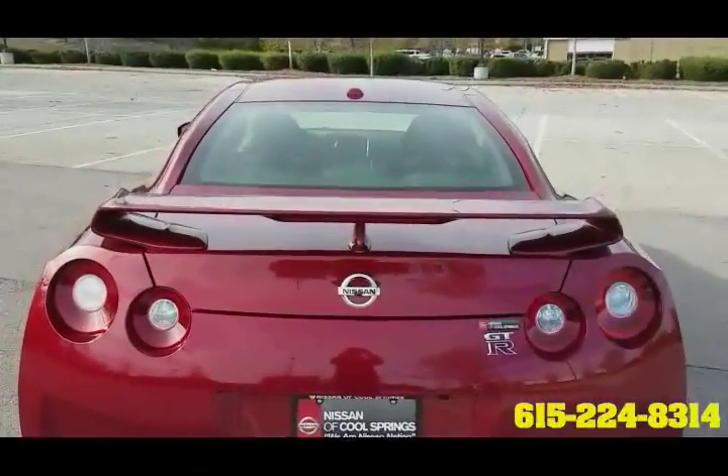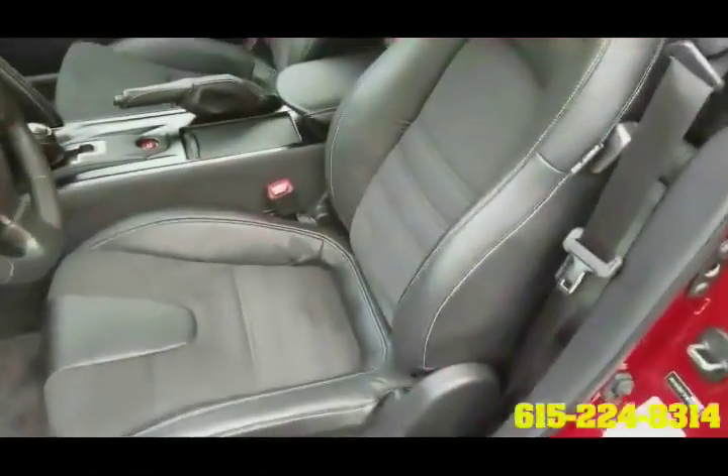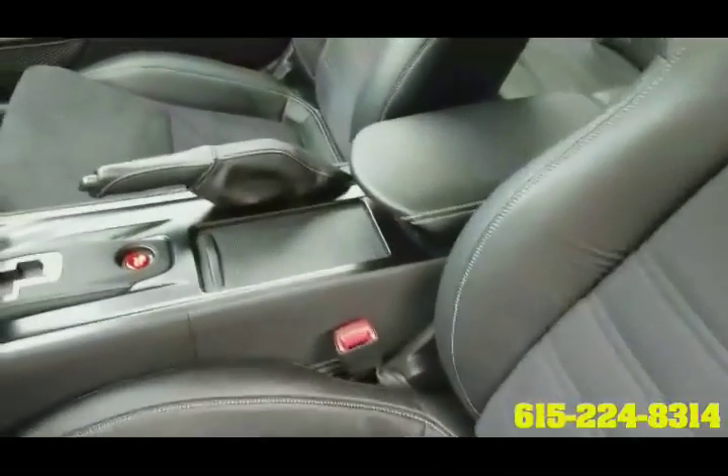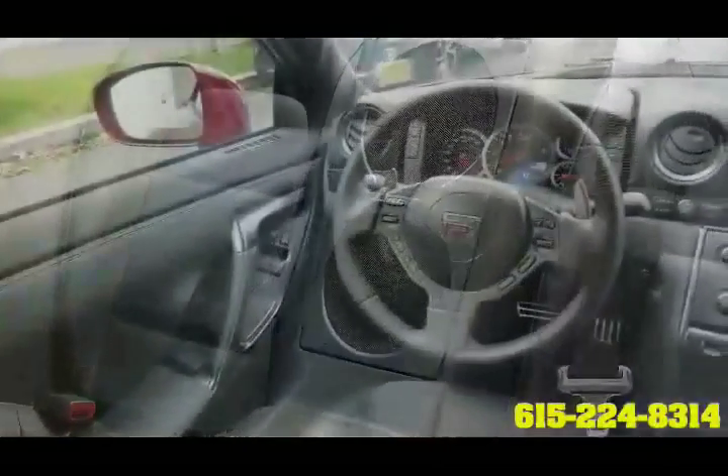It has been garage kept and it is in perfect condition. It has a 3.8 dual overhead cam twin turbo power plant that puts out 545 horsepower and 463 foot-pounds of torque.